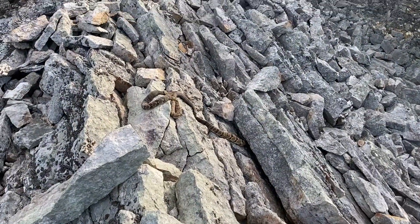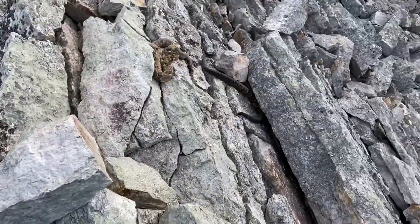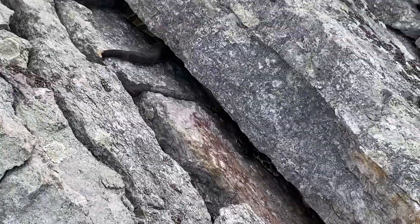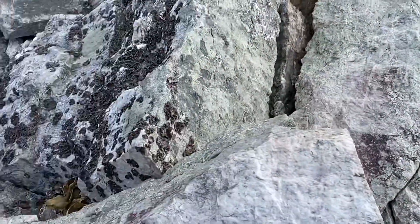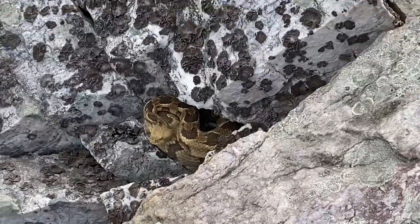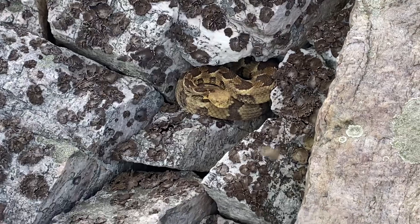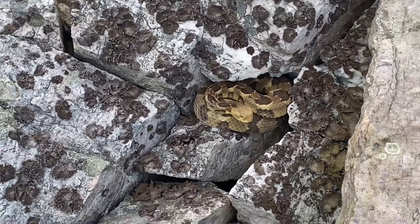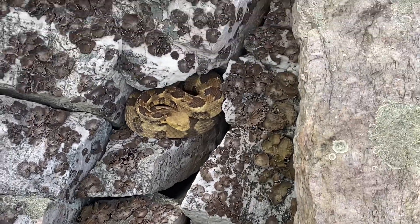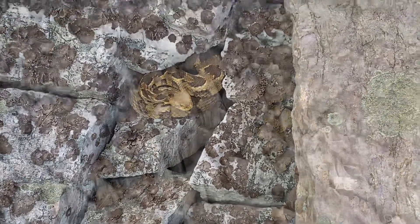Here they are — Crotalus horridus — three of them. And there's another one down there, and there's also one over here to get a better look at. And that, my friends, is an awesome, awesome yellow-phased timber rattlesnake right up here sunning himself on these rocks. Cool species — here's another buzz tail.